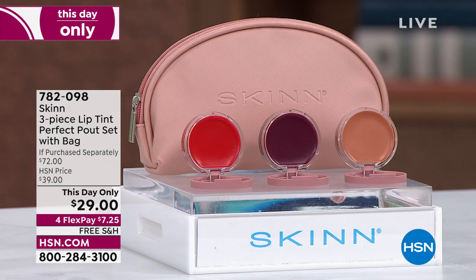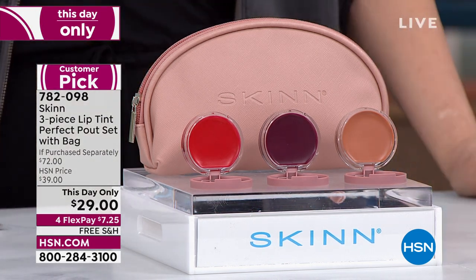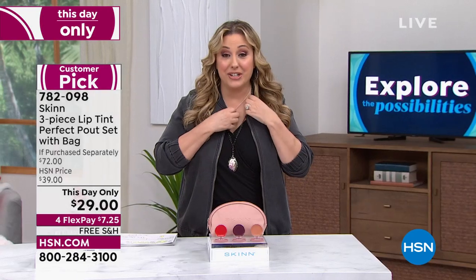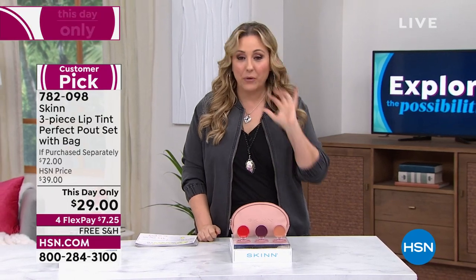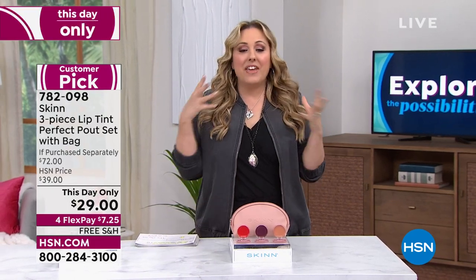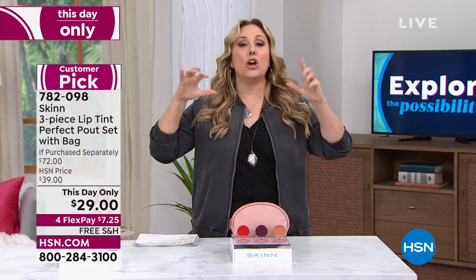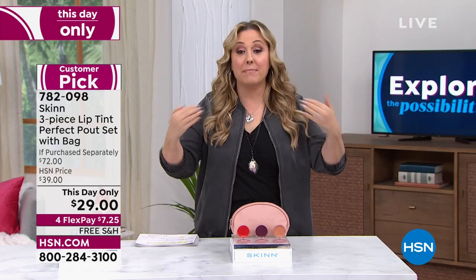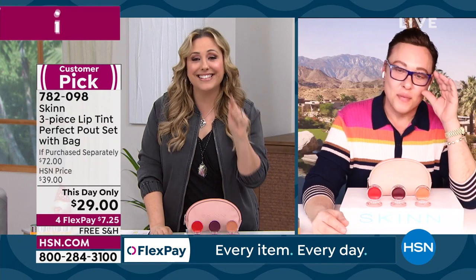We're going to continue on in my daily deal show and talk about Skin Cosmetics. The foundation I'm wearing right now on television — high definition television, 100 million homes — is Skin Cosmetics Orchid. I am wearing that Orchid foundation right now. Dimitri James owns the company and he owns the actual facility where everything is made. Other companies come to him and say, please make things for us. That's what I love.